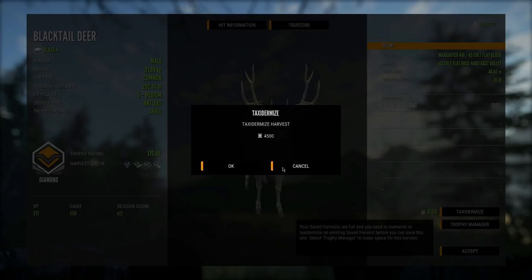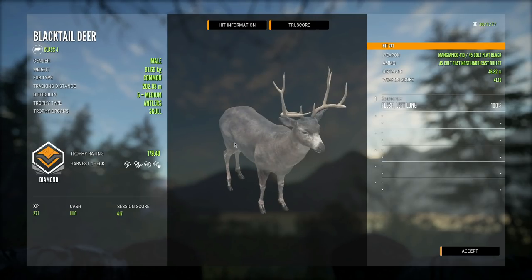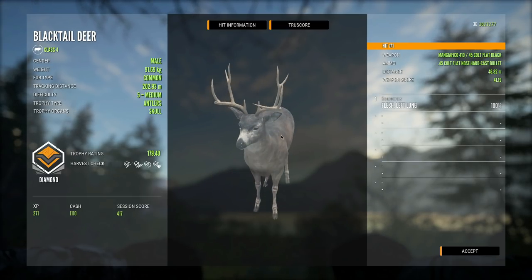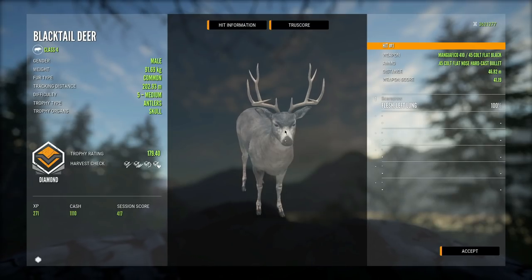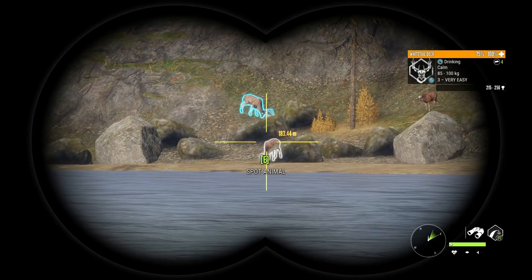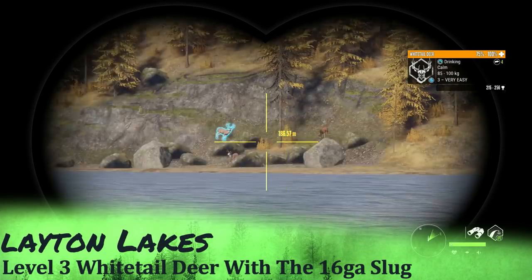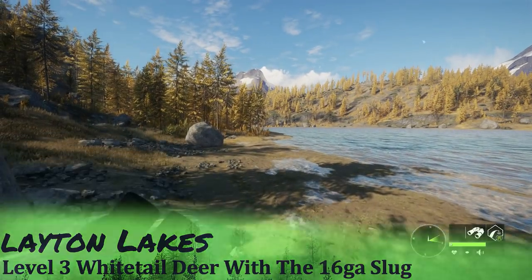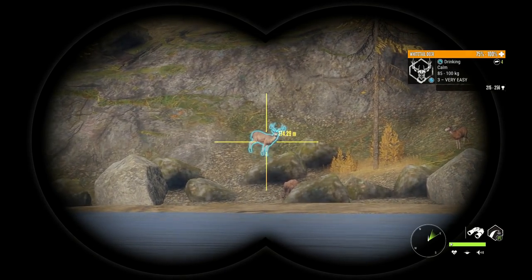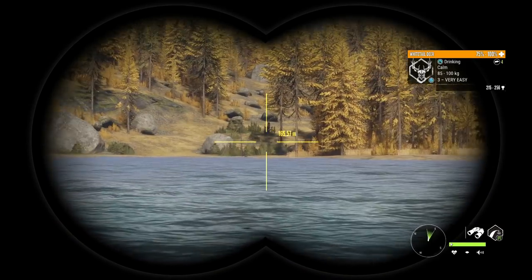This is the first diamond blacktail I've killed in a very long time — I think the last two or three we killed were trolls, so it's nice to finally get a diamond one. We need to eventually get the big rack so we can have the thicker antlers. I looked at him and because he had a small rack I immediately thought he was a level two, but that actually is a level three whitetail. I thought for sure it was just a level two — I bet it's probably going to be a troll.